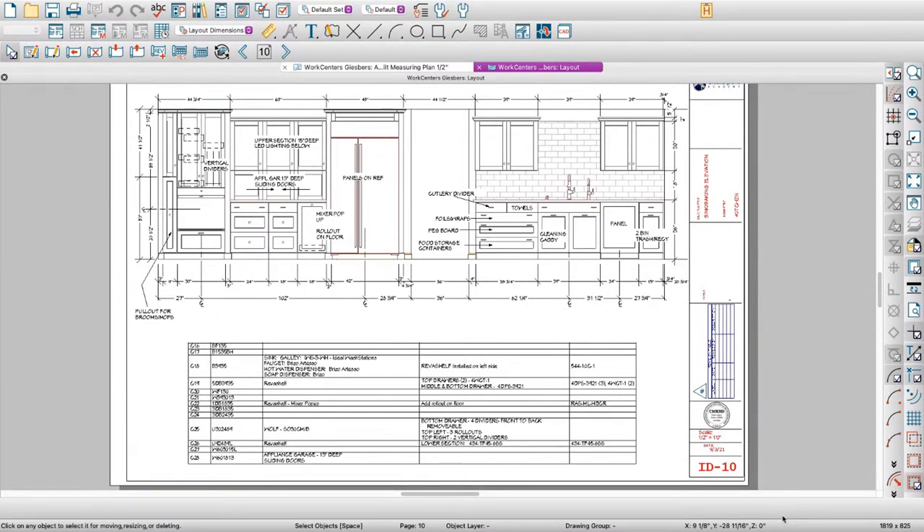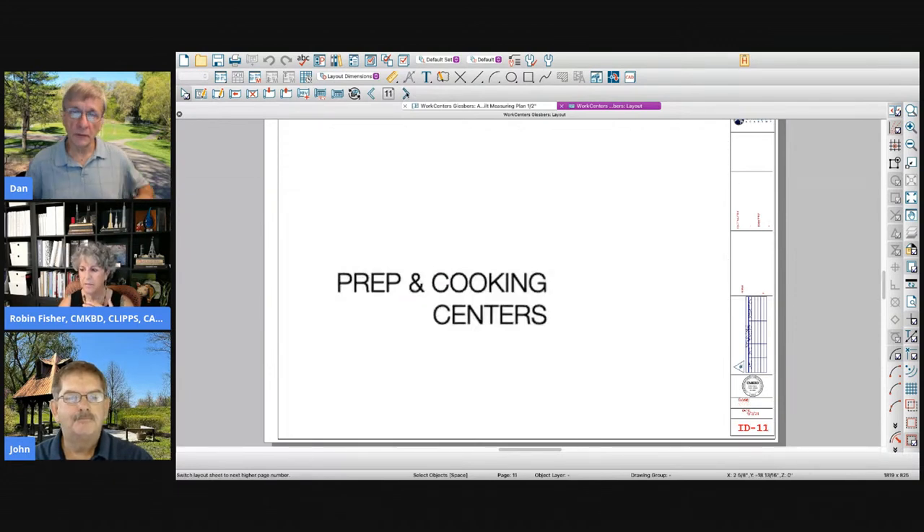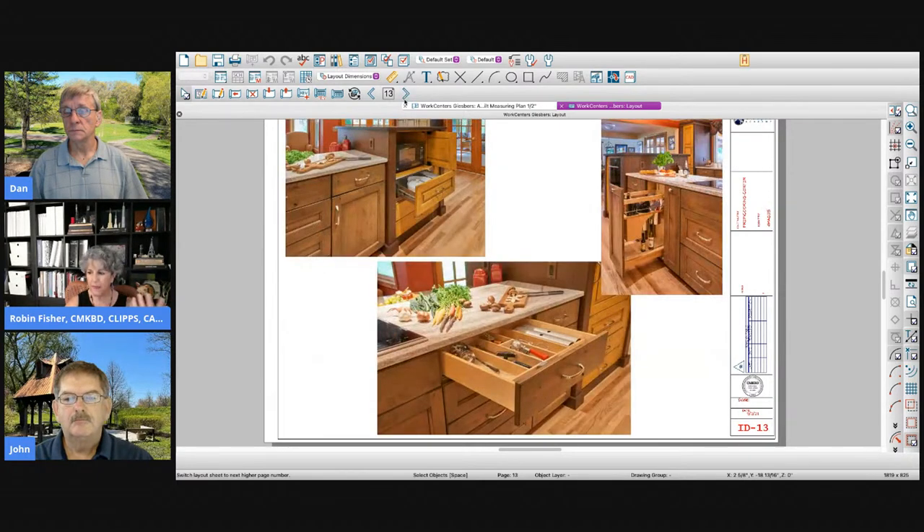We'll spend a bunch of time on schedules in our class because they're so powerful in Chief — they've done a really nice job with schedules. You can customize them now and make them exactly what you want. You can have your refrigerator in three different schedules: your electrical schedule, your appliance schedule, and your cabinet schedule — which is where it all needs to go. Then looking at each work center based on the tools and having conversations with clients about where everything is going to go. Sometimes clients don't get it, but you have to look at it like an engineer. You're the professional — sometimes you just have to say, trust me on this. It's going to change your life.